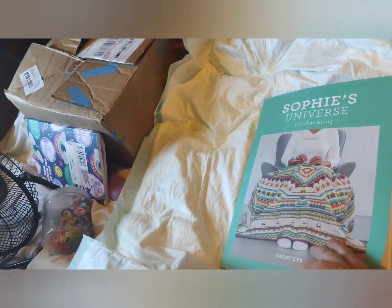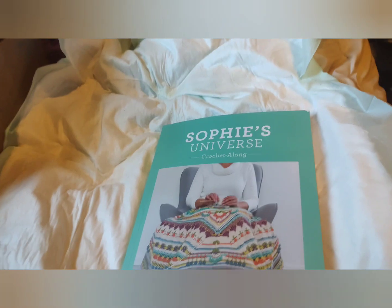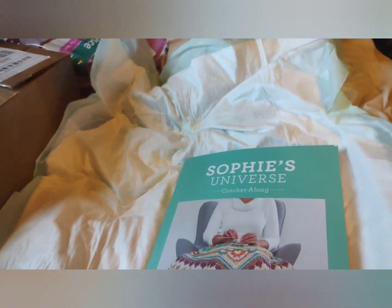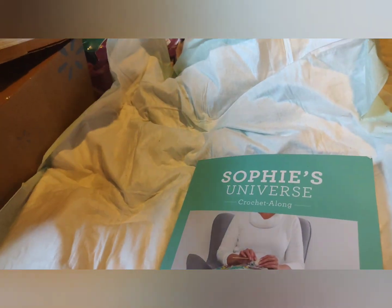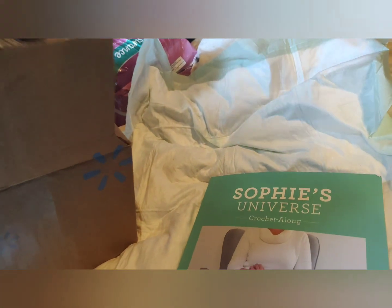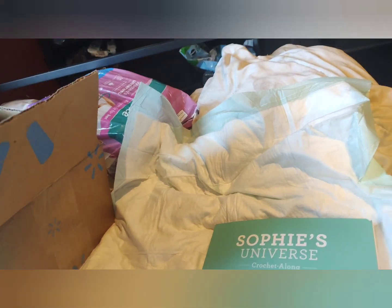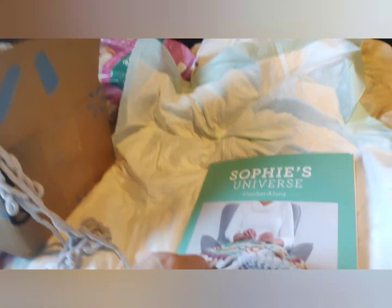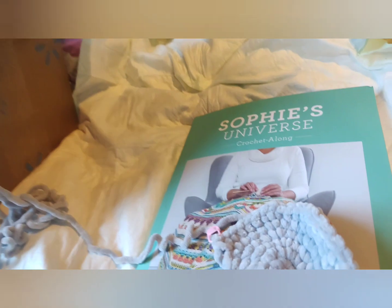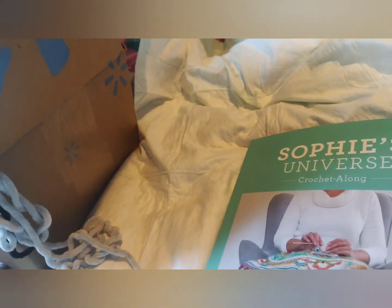It's just beautiful. Thank you for watching. I started another project because I finished the other one, and I'm still working on the Bag of Days crochet along, but I had to pause it because I've got another secret that I'm working on for somebody.